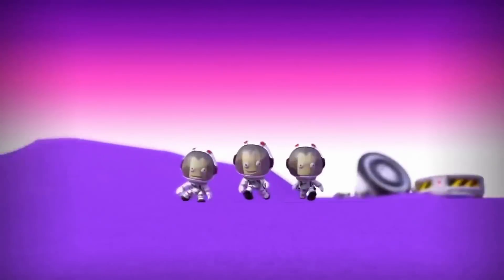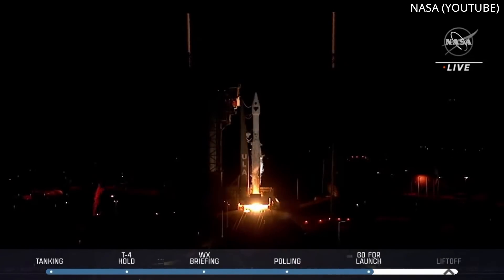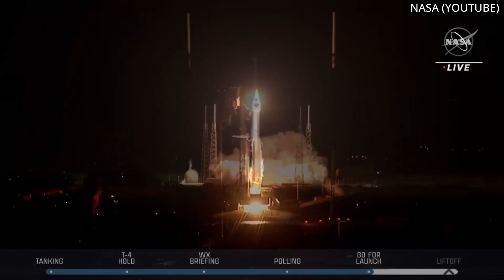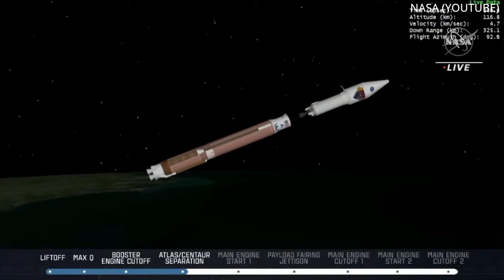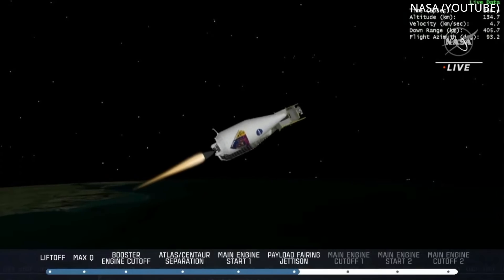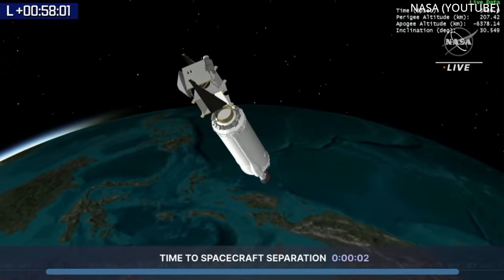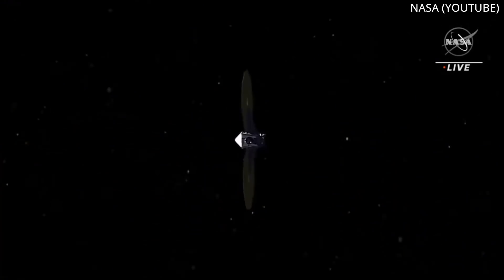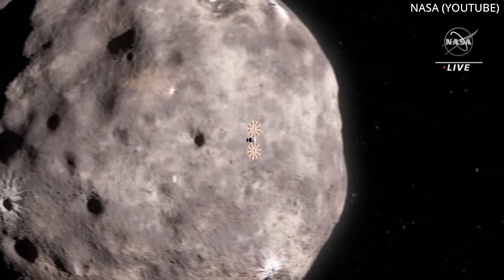And now it's time for today's Honorable Mention. On October 16th, ULA launched an Atlas V rocket out of Cape Canaveral, Florida, placing NASA's Lucy spacecraft on a trajectory toward two swarms of asteroids around Jupiter. It will make a trip to each swarm, reaching the first one no earlier than late 2027, then flying by Earth again in 2030 to reach the second swarm in March 2033. NASA believes these asteroids contain information about the early solar system.